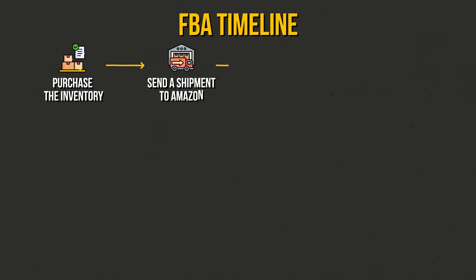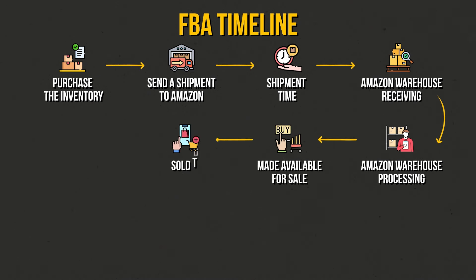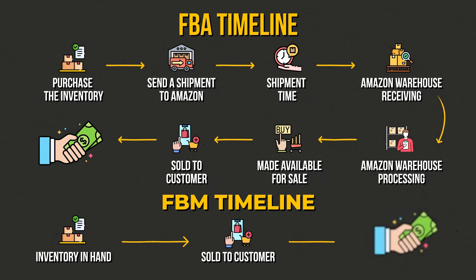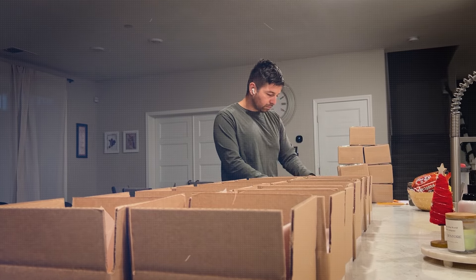The typical path of an FBA shipment: you purchase inventory, send it to Amazon, wait for it to arrive, Amazon checks it in, processes the shipment, makes it available for sale, customer orders, then you get paid. But with FBM, you purchase inventory, customer orders it, and you get paid right after. You can even buy the product, list it in store, and by the time you get home it could have already sold — within the same day, next day, or that same week.